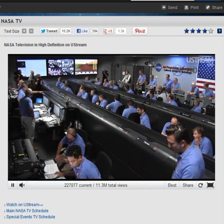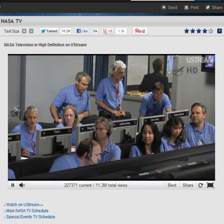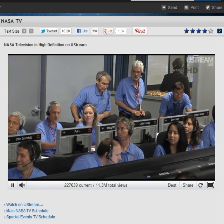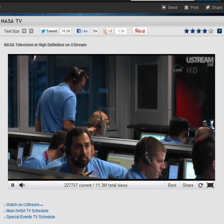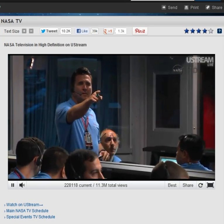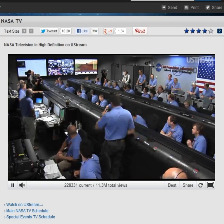Tingo, Loss, you remain strong. Tingo, Delta nominal. Tingo, Loss, you have telemetry. UDL, configure the UHF telemetry. UHF is good.